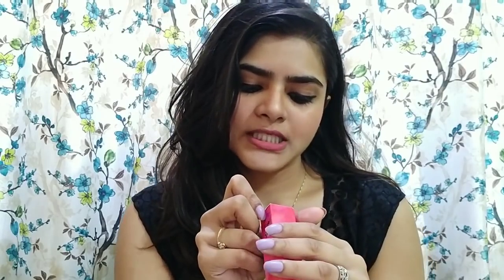It also matches my nail paint really, really well. By the way, this nail paint is lavender panna cotta by Nykaa. After that, I bought this — the Nykaa Lip Gloss in shade 2, Sweet Angel. Its price is around 399 to 450 rupees.